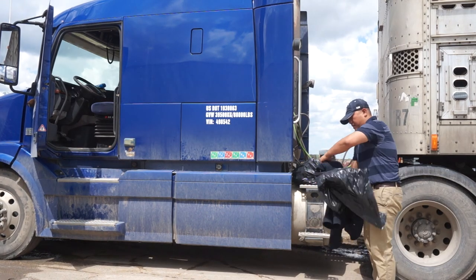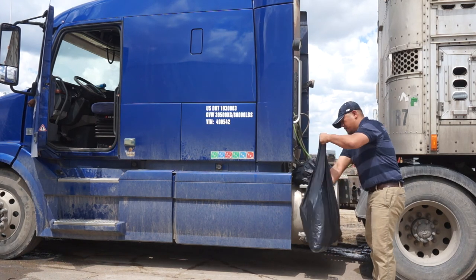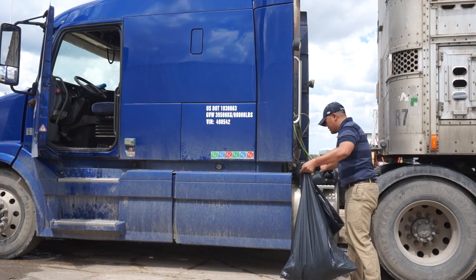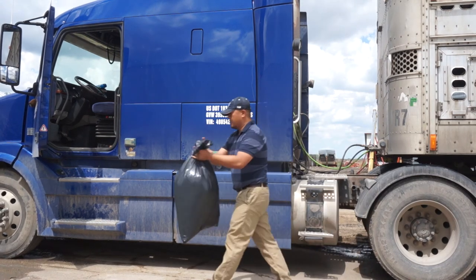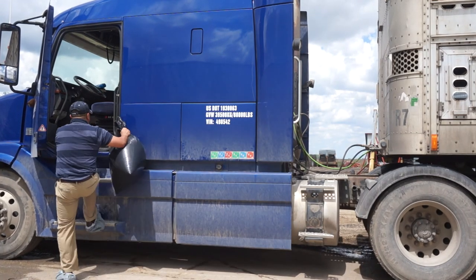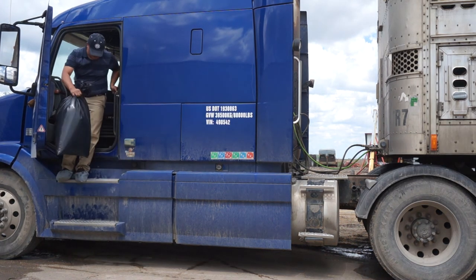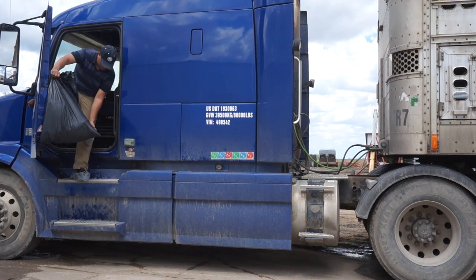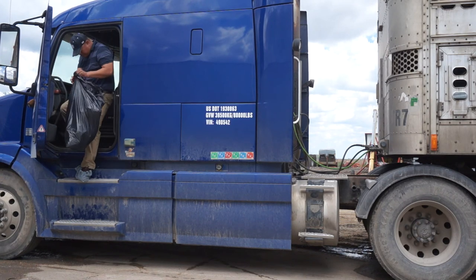He also puts the bag that contains the used gloves and boot covers into this garbage bag, then makes sure the outermost garbage bag does not touch anything outside the cab. Upon entering the truck cab, the driver removes the last layer of shoe covers and places them in the garbage bag, making sure the boot covers never touch the inside of the cab and his uncovered shoes never touch anything outside the cab.